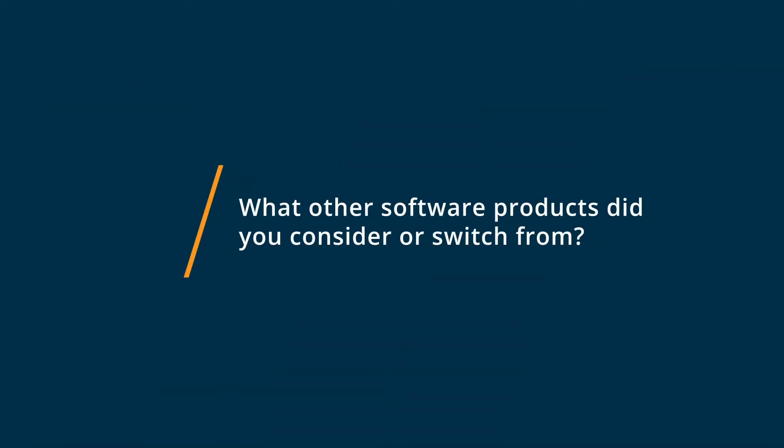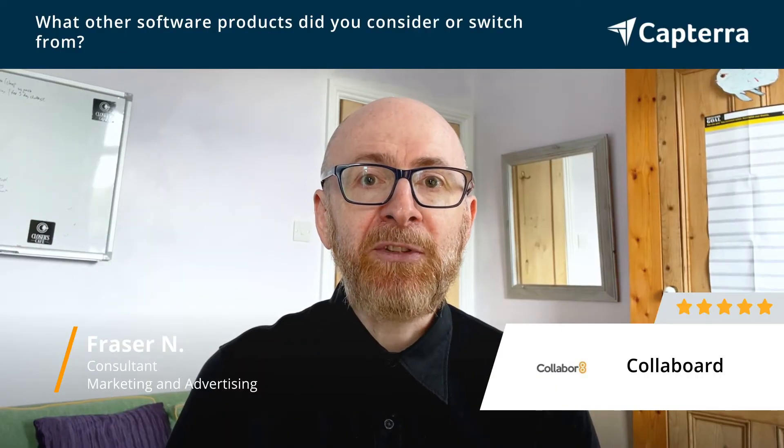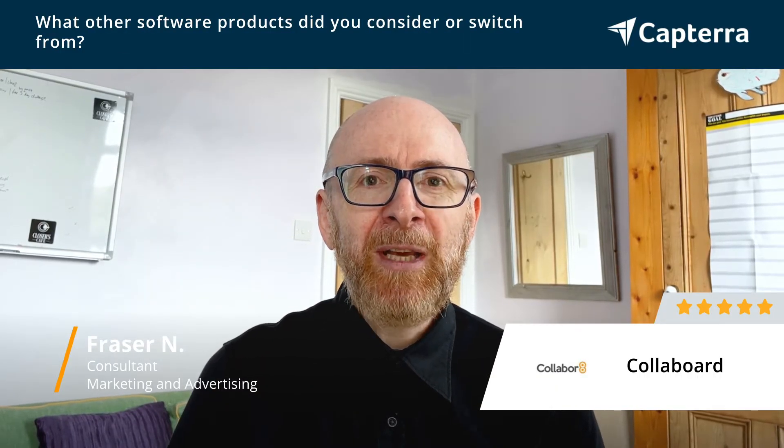Before Colaboard, I was using software like Mind Maps — things like Mind Master and Free Mind — but they were a bit restrictive. What I liked about Colaboard is it gave me more access, gave me a bigger palette, and gave me a bit more potential to do different things on the board.